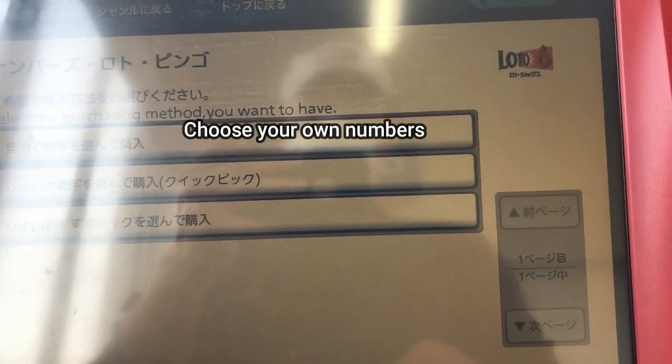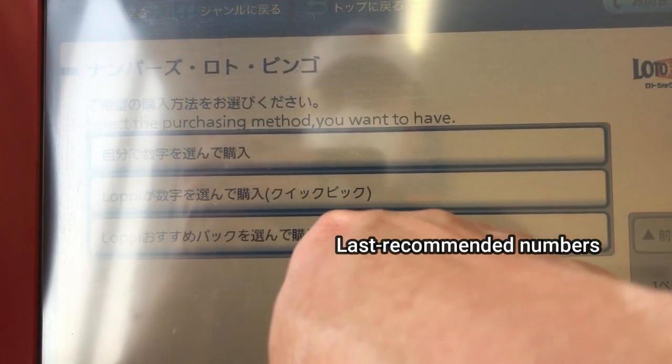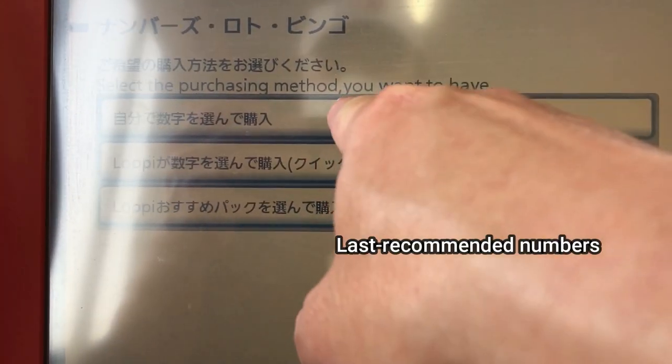The top selection allows you to choose your own numbers, the middle selection is for a quick pick, and the last one is for Loppy to choose numbers for you.